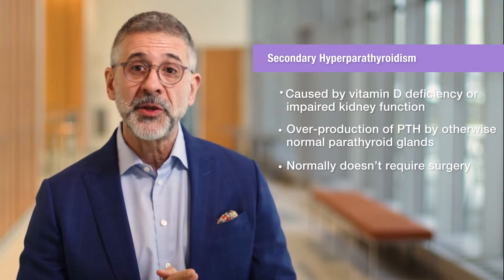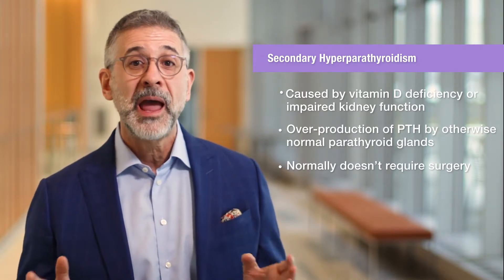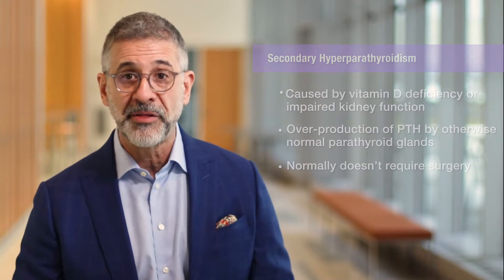In these cases, the parathyroid glands are normal. They're simply compensating for another problem, and that's why this condition is known as secondary hyperparathyroidism.